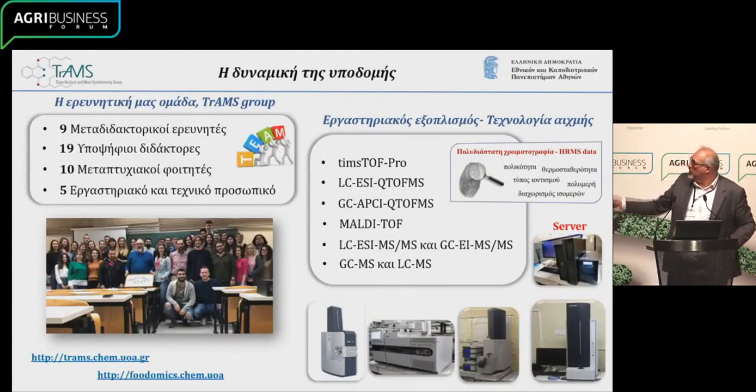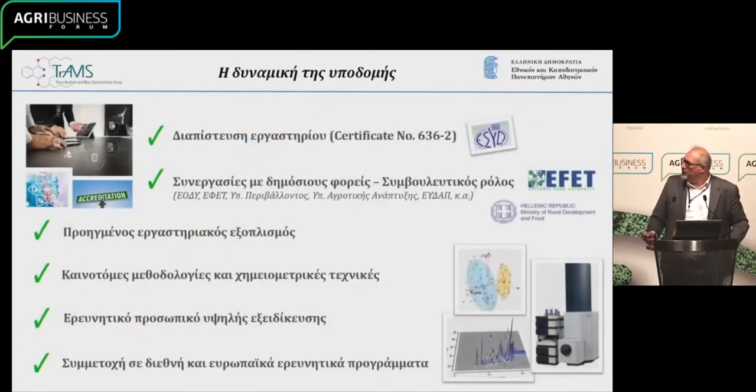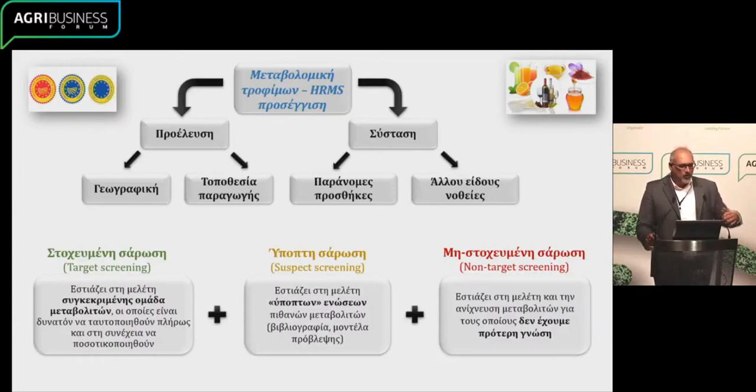This is our research team dealing with all these techniques and the equipment that we use, which of course requires financing and funding. It is used both within the country and outside in partnerships. This is the infrastructure that we have, or our partners, the people we work with who use this type of technology. It is used to identify new characteristics in foods, which are metabolites — bioactive products as well.